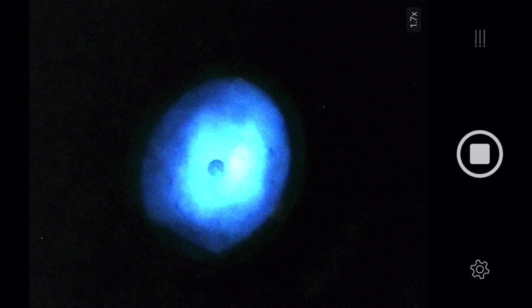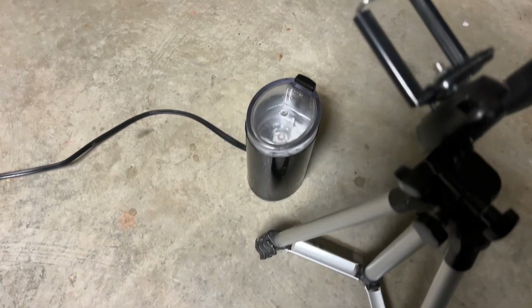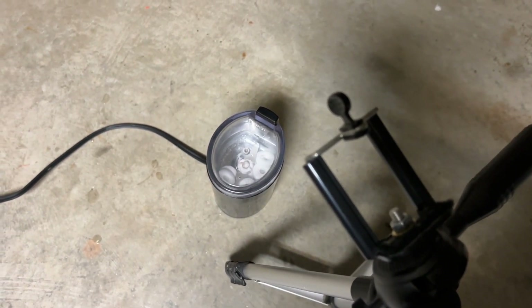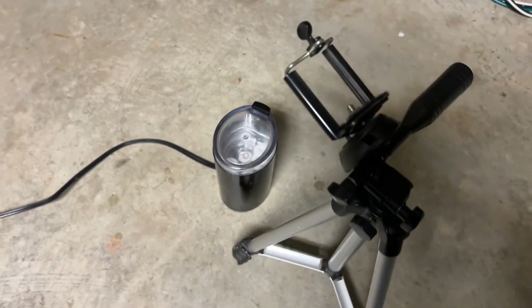Here's another run with some fresh wintergreen mints. I did try the same experiment with regular peppermint-flavored lifesavers, and the light production was way less compared with the wintergreen lifesavers. Here's the light from peppermint lifesavers — and here's the comparison with wintergreen lifesavers, and you can see how much more light is produced. Really interesting phenomena.